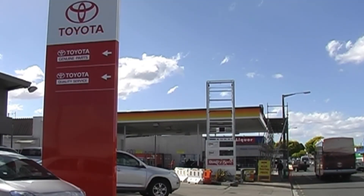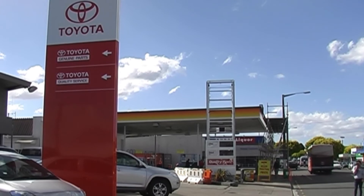Earlier today, the last of the Shell signs came down. Now we're ready for the Z signs to go up.